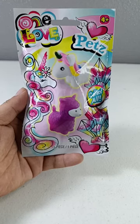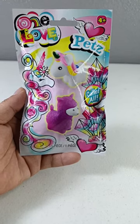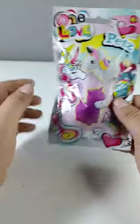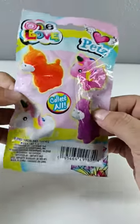Hi guys, welcome to my YouTube channel! In today's short video, we're gonna go ahead and open a One Love Pets mystery blind bag, and this one contains cute unicorns and llamas. Let's see which one we're gonna get!